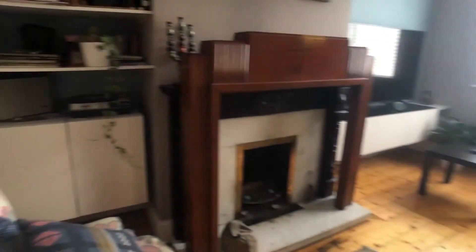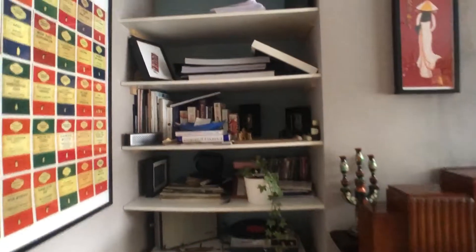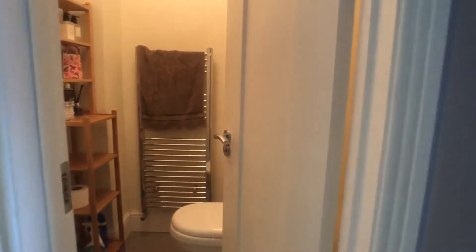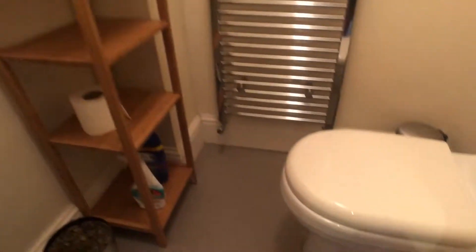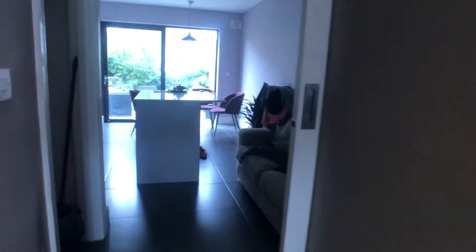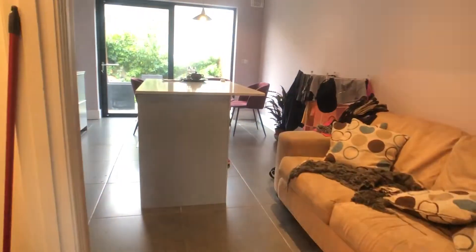You can see tons of shelving units and storage space there. Just beyond we have our downstairs bathroom, which contains a sink and a toilet. And beyond our bathroom we have our laundry room.